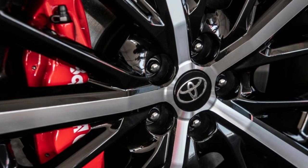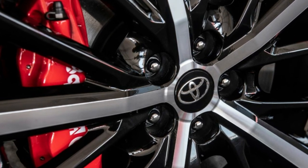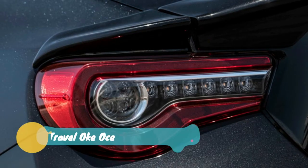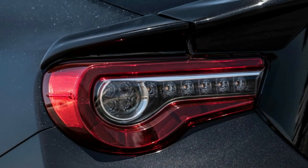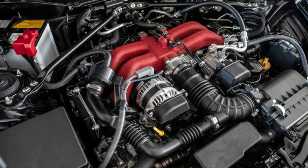Inside, the theme continues with a charming little embroidered TRD logo adorning the dash pad. Somehow, the two-tone red and black interior doesn't scream Pep Boys as much as those of earlier special editions have. Bright crimson highlights supportive seat bolsters, seat belts, and stitching along the leather steering wheel, shifter, and handbrake lever.